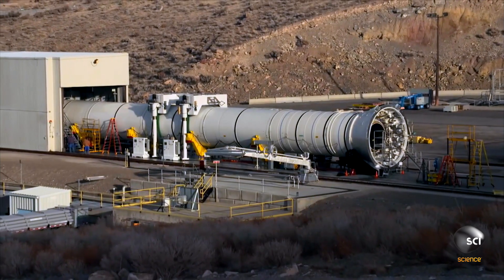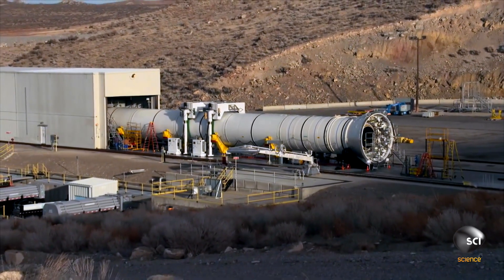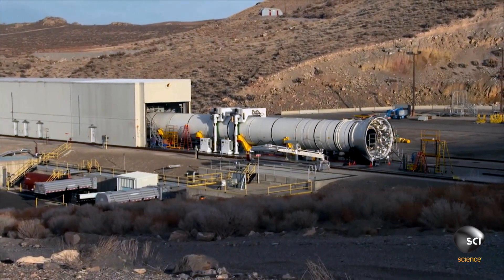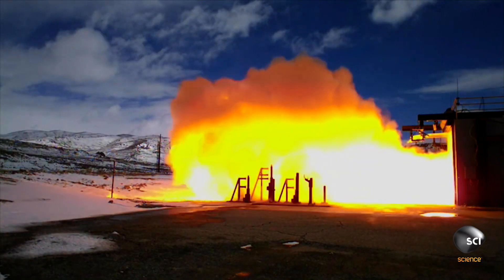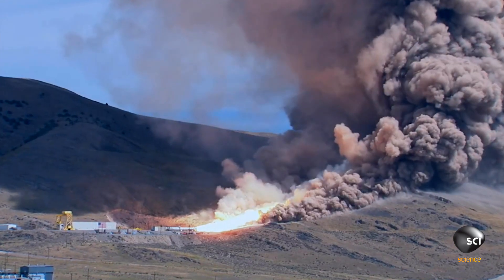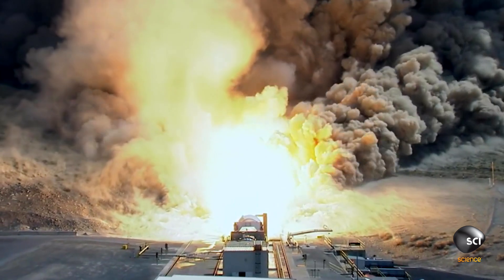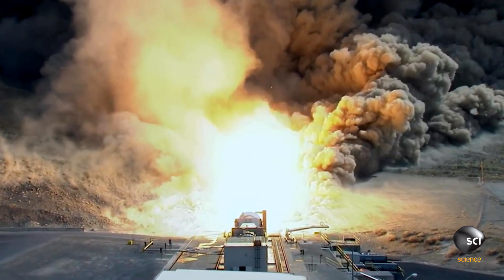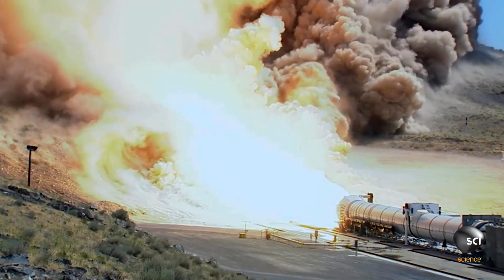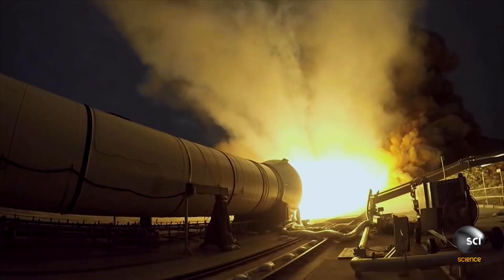These colossal engines are paired with two gigantic 150-foot rocket boosters. In March 2015, tests begin in the Utah desert. During the two-minute burn, engineers collect data on 103 design objectives. The world's largest solid rocket motor generates a jaw-dropping 3.6 million pounds of thrust — the equivalent of 14 jumbo jets at maximum power.